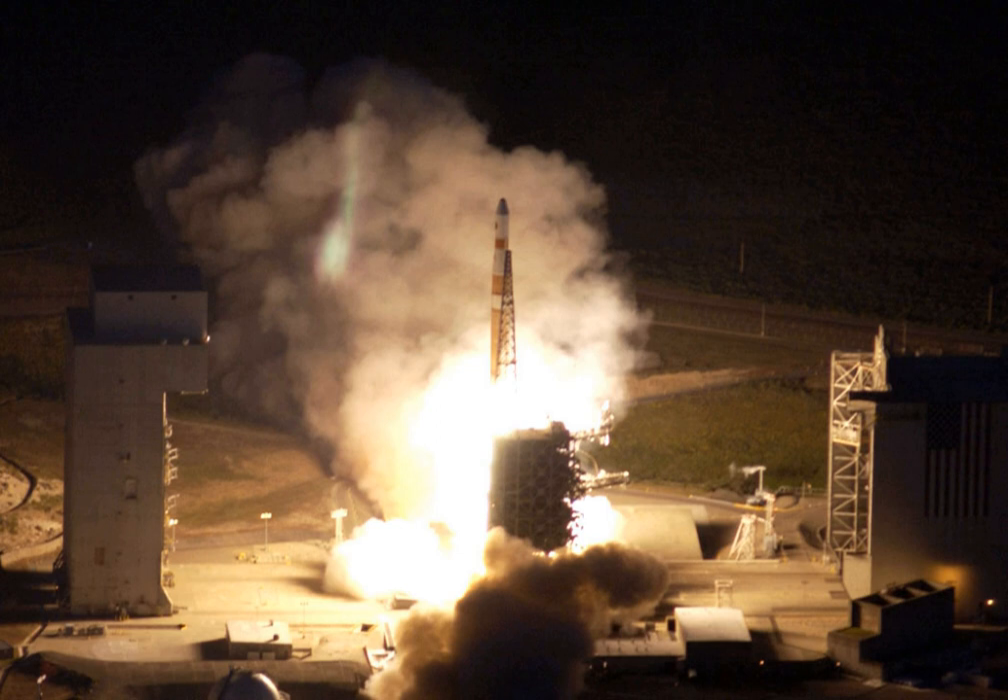Launches from Vandenberg fly southward, allowing payloads to be placed in high-inclination orbits such as polar or sun-synchronous orbit, which allow full global coverage on a regular basis and are often used for weather, Earth observation, and reconnaissance satellites. These orbits are difficult to reach from Cape Canaveral, where launches must fly eastward due to major population centers to both the north and south of Kennedy Space Center. Avoiding these would require hugely inefficient maneuvering, greatly reducing payload capacity.